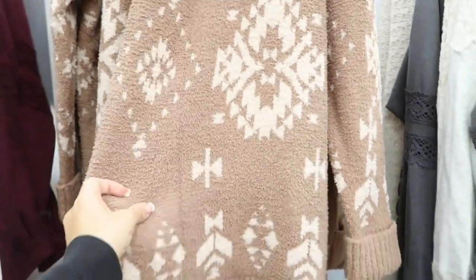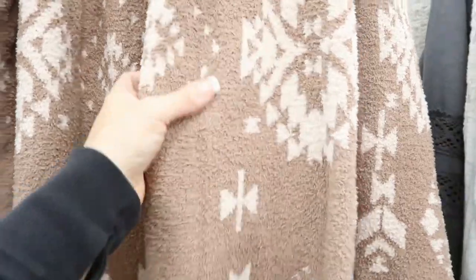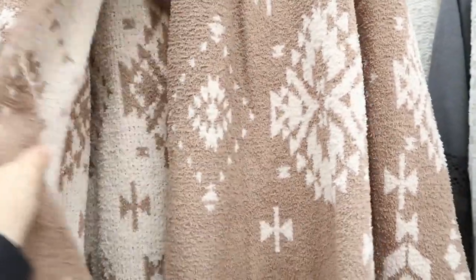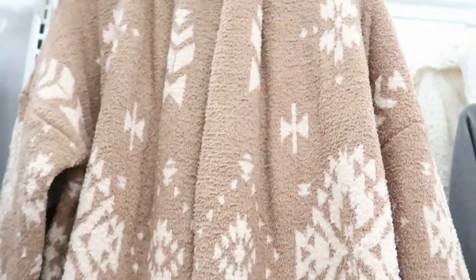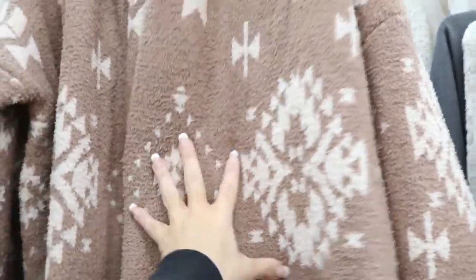Knox Rose also has these cardigans. There's this — I guess it's like a tribal print in a camo color. It's $34.99. It feels a lot like Barefoot Dreams cardigans to me, so this is pretty good for that price.